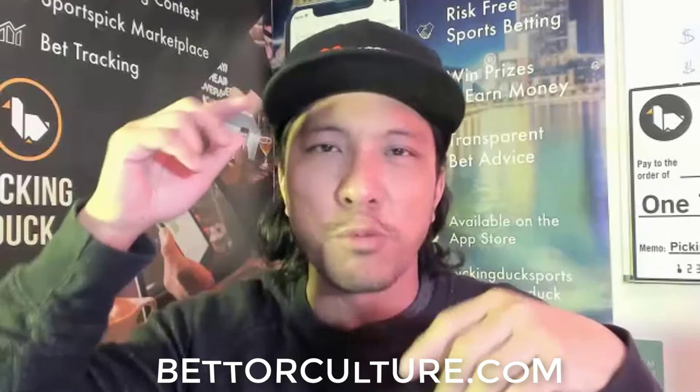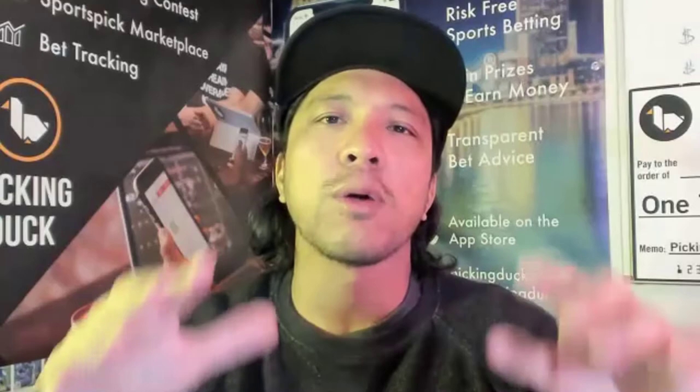This week we're giving out that Mark McGwire card. If you forgot how to play, go on the iOS app or PickingDuck.com — all you have to do is make 10 picks each week, Monday through Sunday. Whoever wins the most chips in our weekly sports betting contest wins the card. We're also giving away $20 to the top spot, plus credit to second through tenth place that you can use on the app or to buy gear at BetterCulture.com — we have a clothing line all about sports betting.